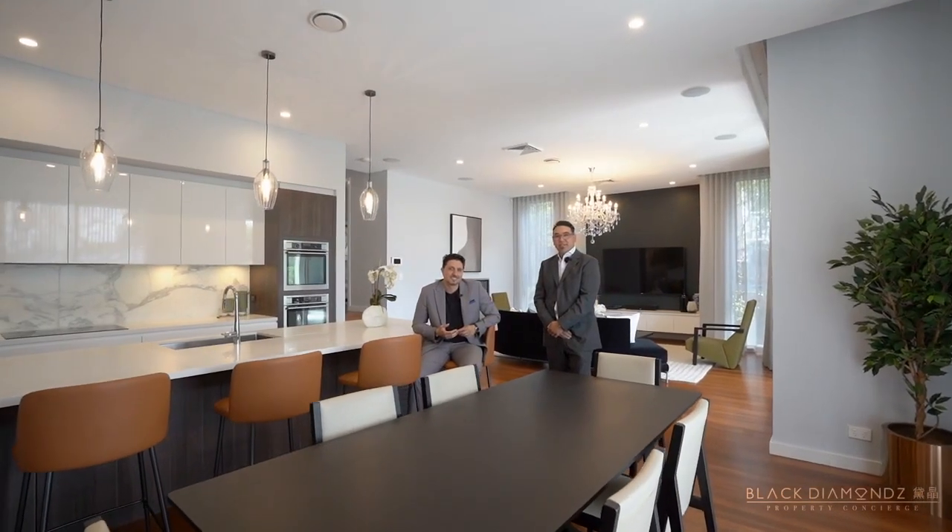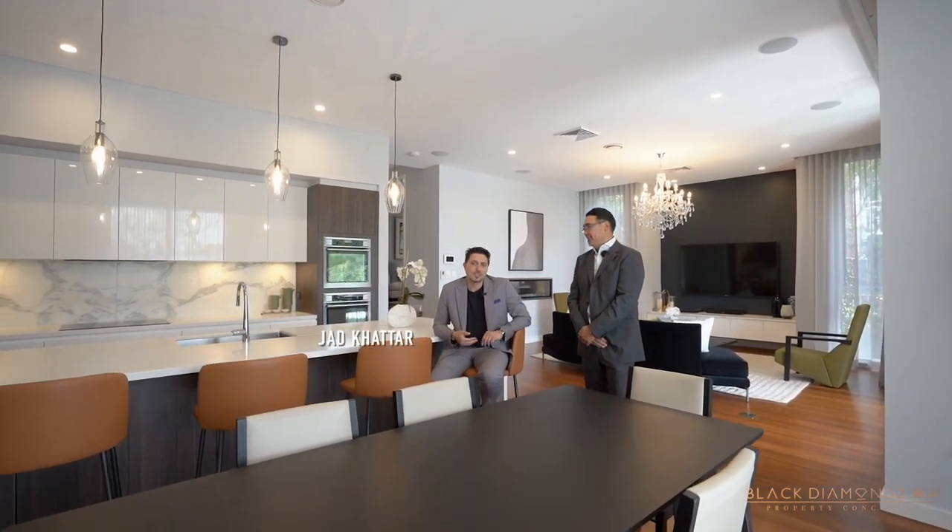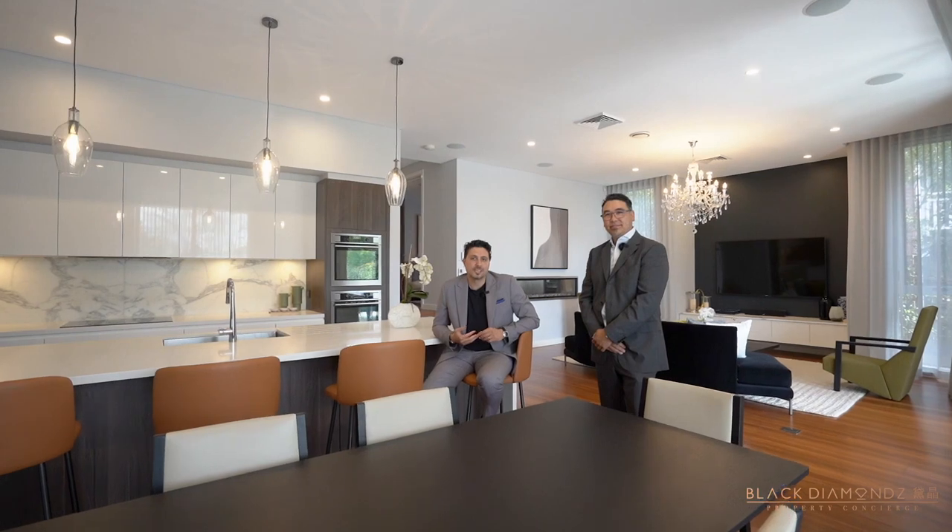Welcome to this architecturally designed, quality built family home. I'm Philip. I'm Jacques Cattah. Welcome to 12 Fola Avenue, Kilada.